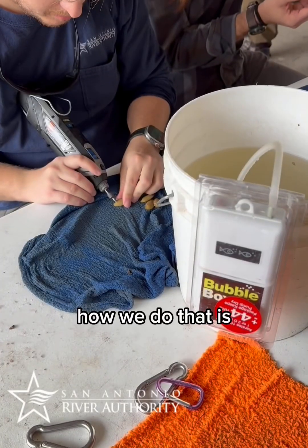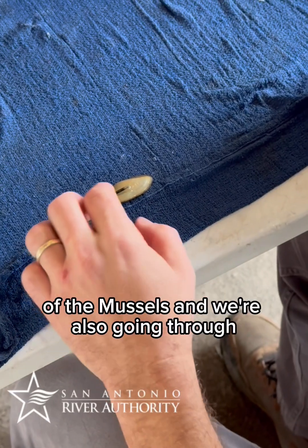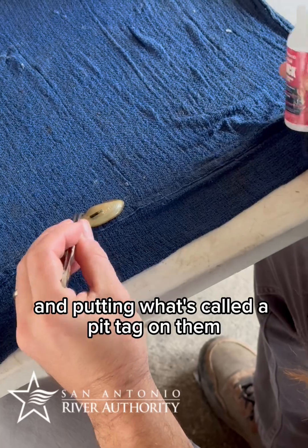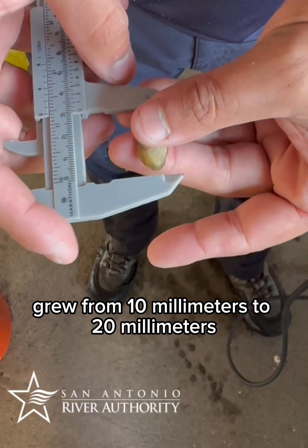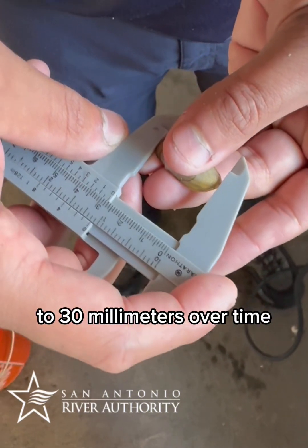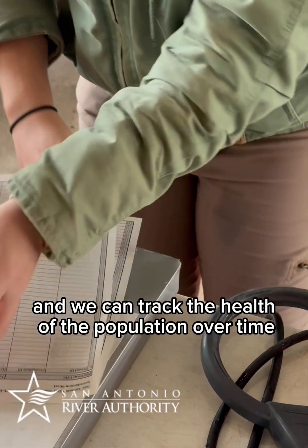How we do that is we're putting a little etch marking on the exterior of the shell of the mussels, and we're also putting what's called a PIT tag on them, so we can go back and re-scan and know that mussel 1, 2, 3 grew from 10 millimeters to 20 millimeters to 30 millimeters over time, and we can track the health of the population over time using those PIT tags.